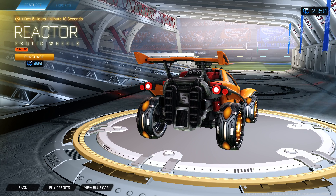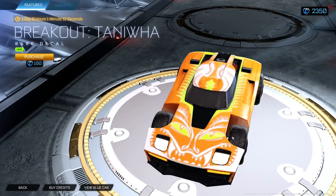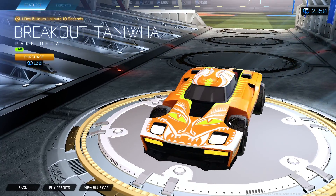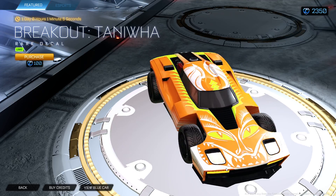Nice little electricity in the back on the Wheeler — that's pretty cool right there. Breakout Tenewa line. Not bad.